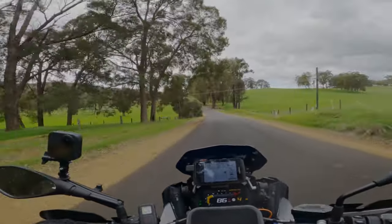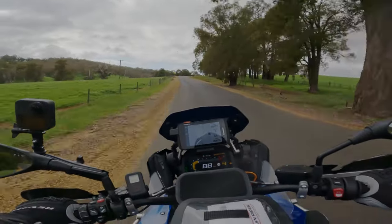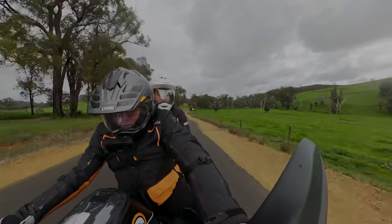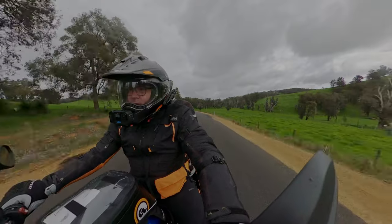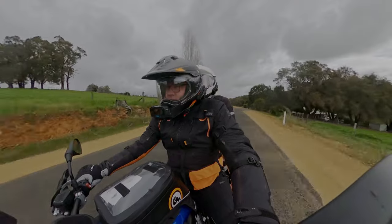This is the first big ride with the Cycleworks package on. New bash plates, new radiator guards, new braces for the crash bars, and protection for the heads of the crash bars. Hopefully we don't need to use any of it, but you know how it is.